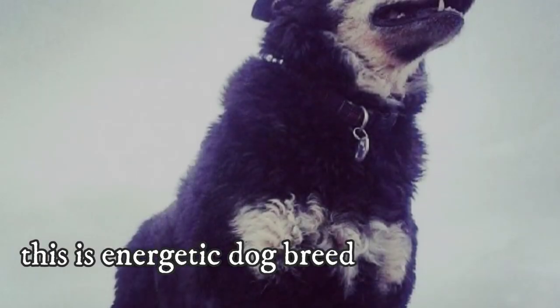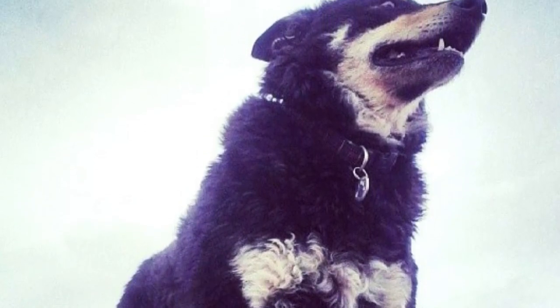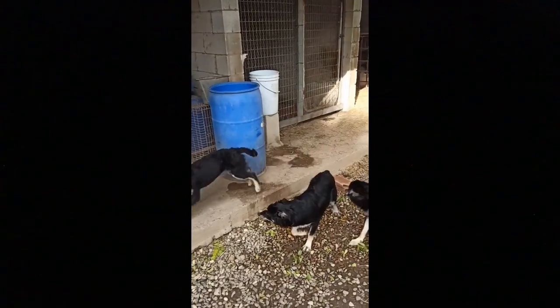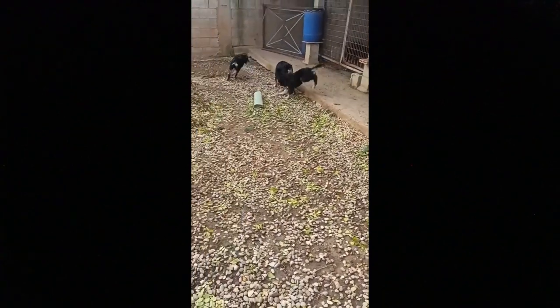Because this is quite an energetic dog breed, they need daily longer walks, jogs, hikes, vigorous playtime, or fun training sessions to stay healthy and happy. This is definitely not a couch potato — quite the opposite — and they will be happiest in an active family.